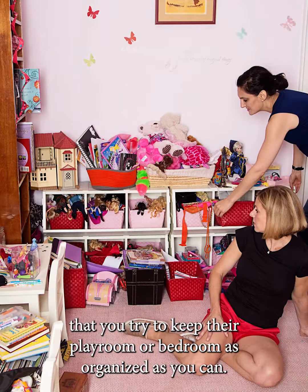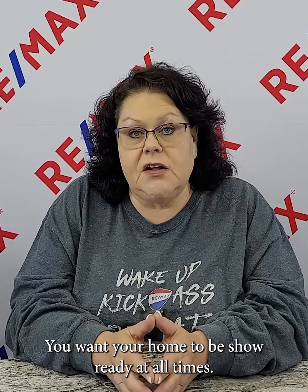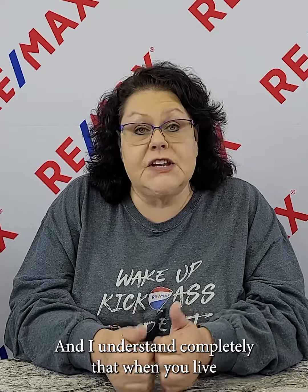If you have kids, make sure you try to keep their playroom or bedroom as organized as you can. Do a quick walk through the house to make sure toys are where they need to be and towels are not thrown on the floor but put in the laundry basket. You want your home to be show ready at all times, and I completely understand that when you're living in the house, that can be so frustrating.